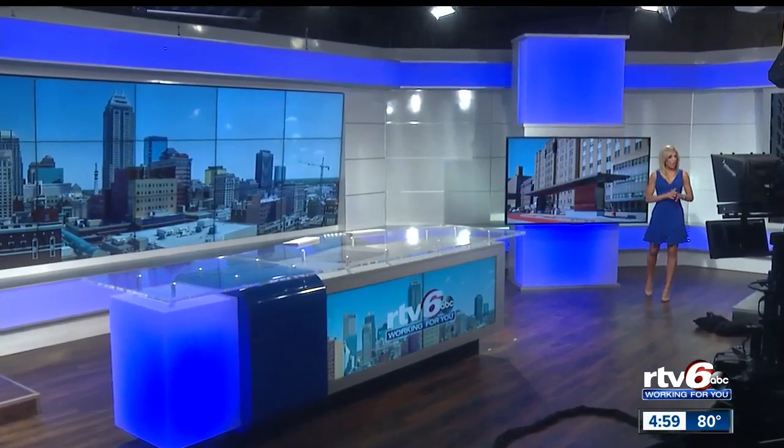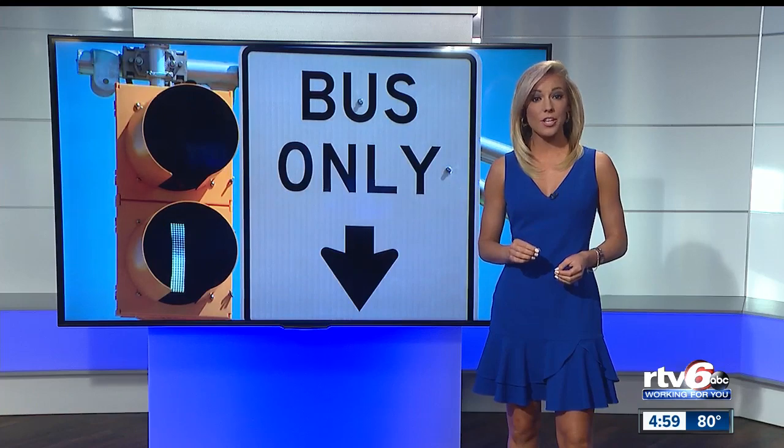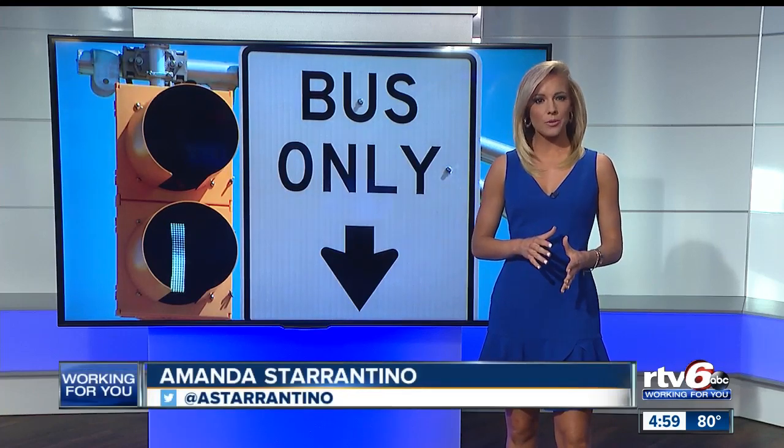First at five, it is almost ready. The launch of Indy's Red Line is now just weeks away and it's already starting to take shape. It will make the traffic patterns look a little different for you. RTV6 reporter Cameron Riddle joins us live tonight from Capitol Avenue with a quick course on how to get ready for the Red Line.